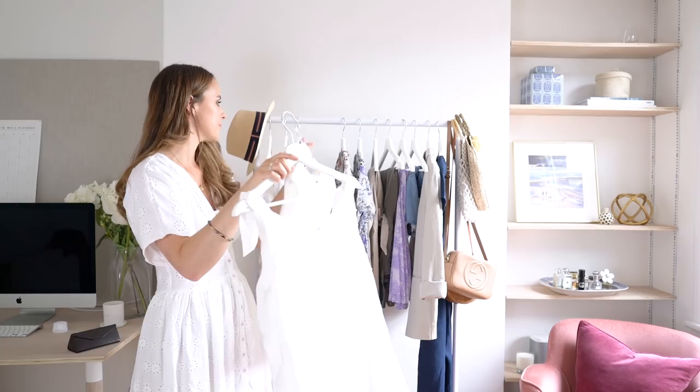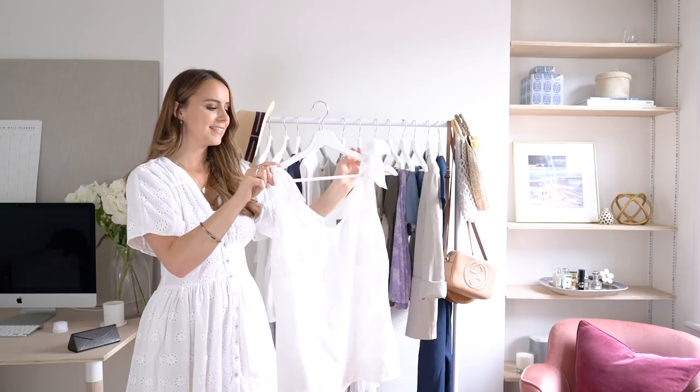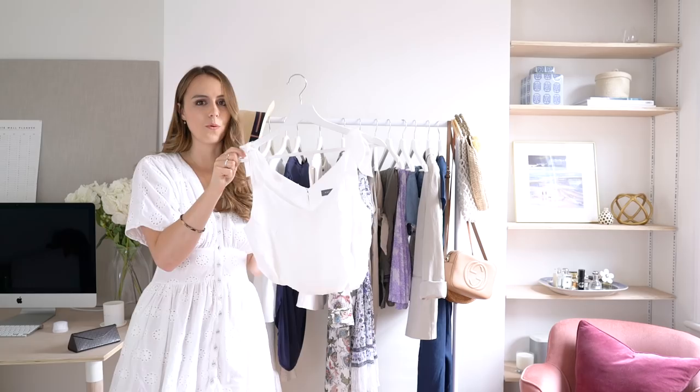I also have this cami which I picked up recently from Mint Velvet — more your everyday piece. I love the bow detail at the top and the polka dots. The material has a gorgeous sheen so it looks fine for an evening too. You can wear it tucked in or out with skirts, a denim skirt, or even shorts.